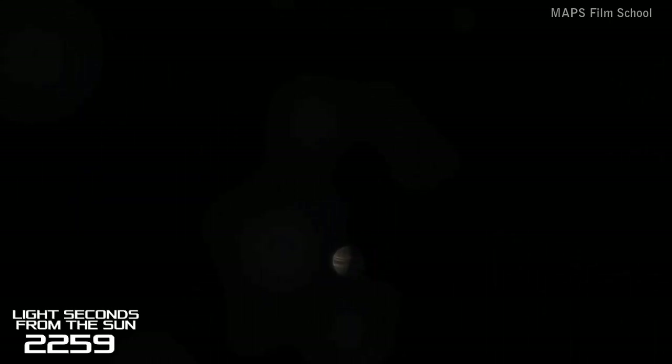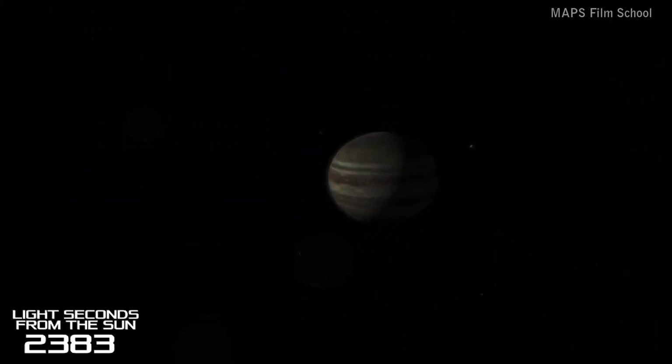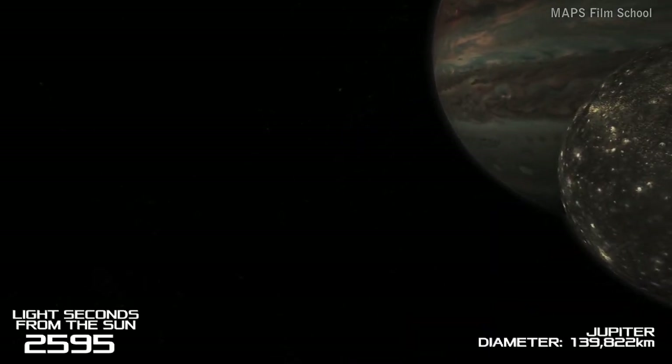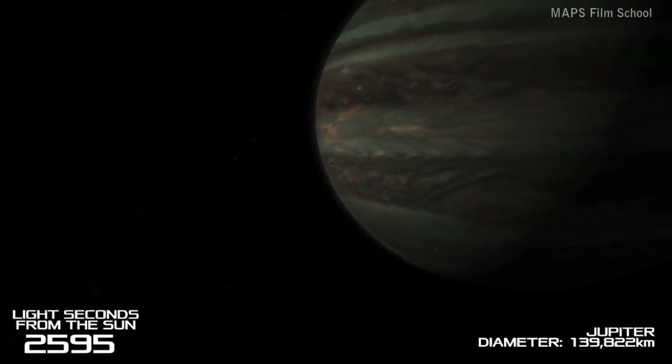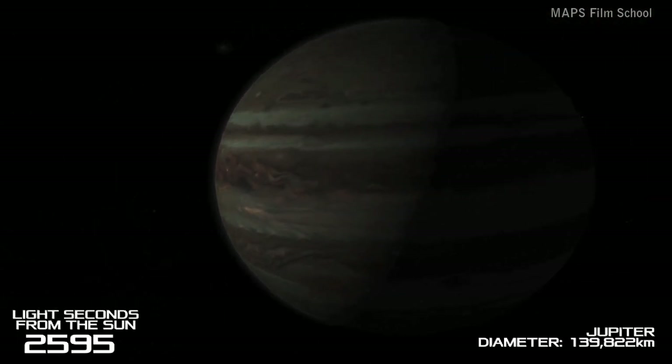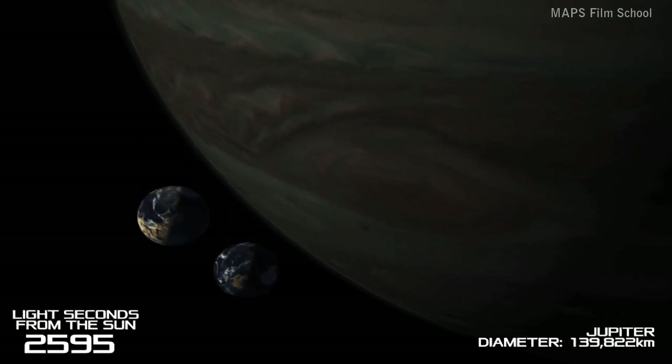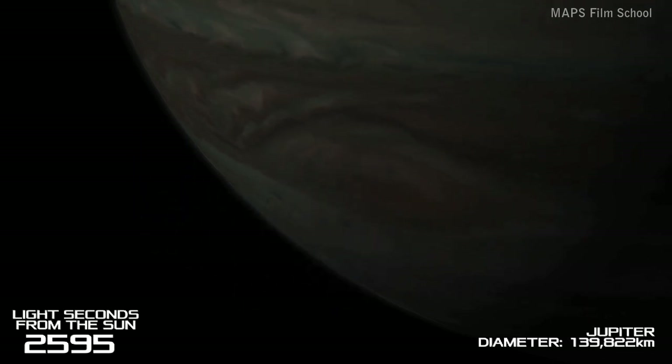After the massive journey through the asteroid belt, we come across the first gas giant and largest planet of our solar system, Jupiter. It has at least 67 moons in its orbit. There has been a massive storm on Jupiter ever since the planet was first observed in the 17th century. They called it the giant red spot and it could swallow two Earth-sized planets.